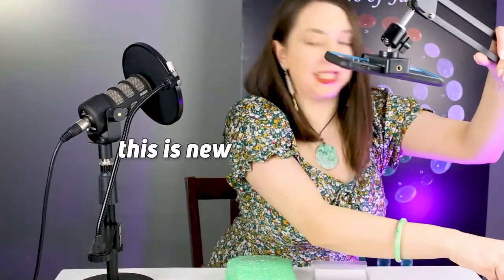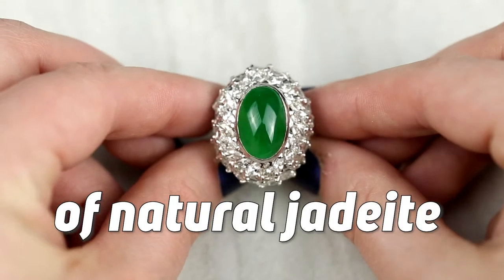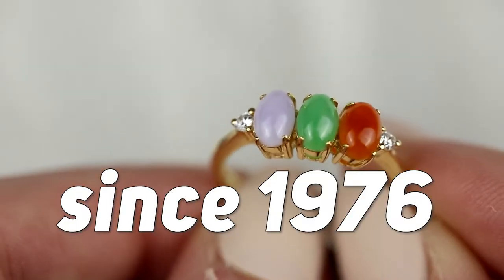This is really cool. So for those of you who don't know, Mason Kay Jade has been the leading supplier of natural jadeite jade in the US since 1976.